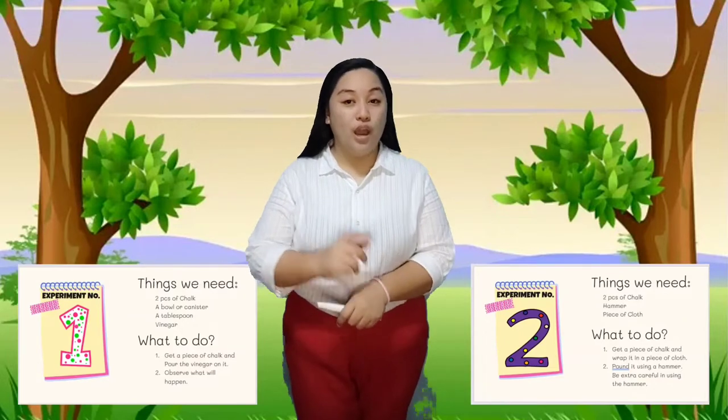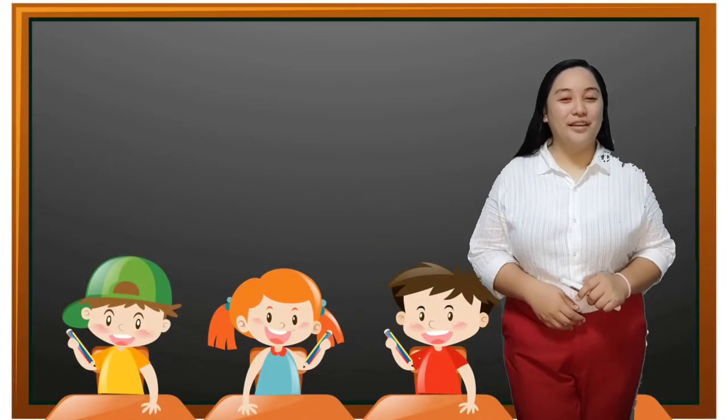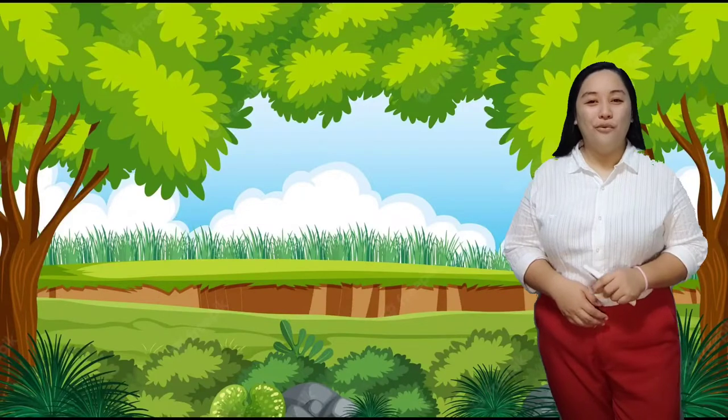In the experiment we performed, chalk represents rocks. You've seen two different ways rocks can turn into pieces. In experiment one, the chalk was destroyed through acid, which is vinegar. In experiment two, the chalk turned into pieces by pounding with a hammer. This process of breaking down rocks into pieces is called weathering. Weathering is the process of decomposing, breaking rocks into fragments, and or changing the color of rocks. Weathering is an important process that helps shape the earth's surface. The breaking of rocks results in the formation of soil and different landforms.